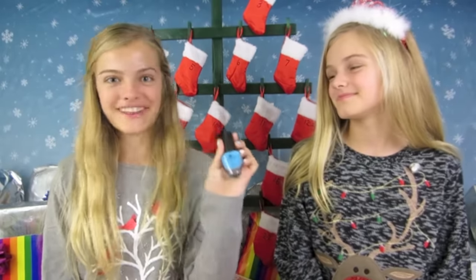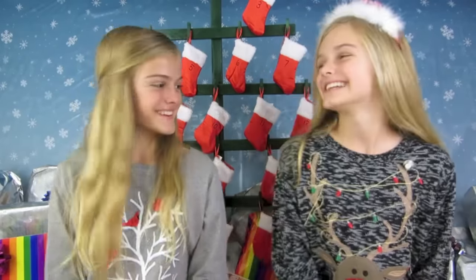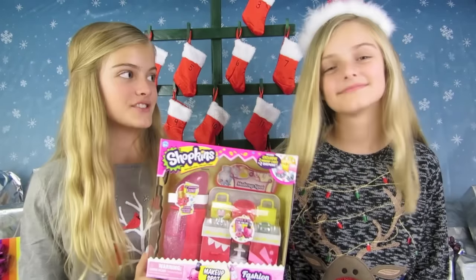My favorite thing that I opened today was my blue nail polish. And my favorite thing that I opened today was this little cat pin — it's so cute! We are very excited because this toy is going to make a child very happy.